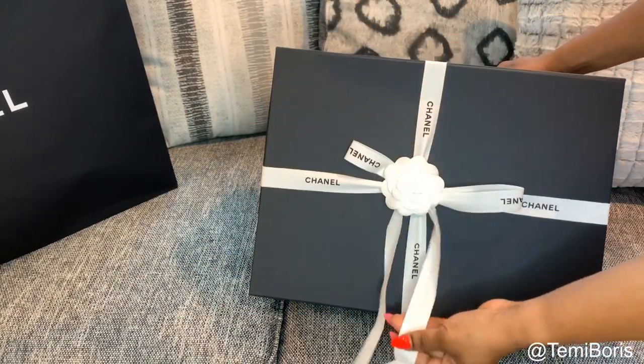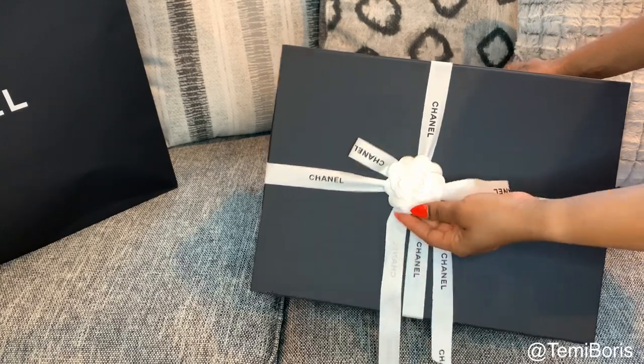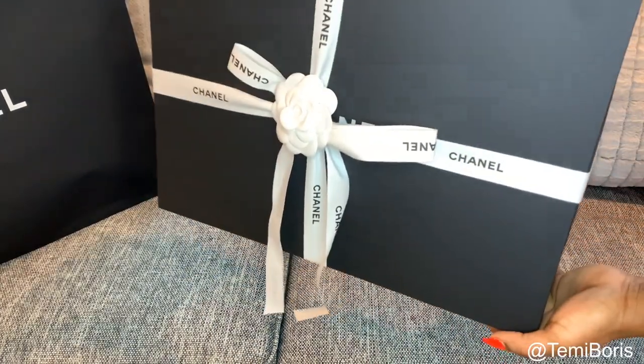Okay, here we go. Oh, this is gorgeous. Can you even see this? How beautiful that looks.